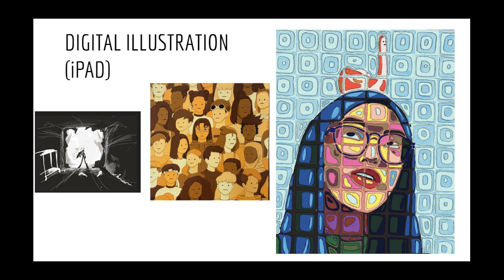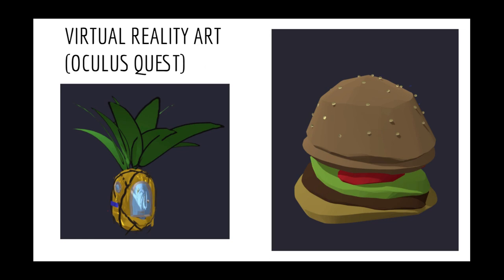Also, the iPads are here at the high school. You will do different types of digital illustration on the iPads using a variety of apps, but mostly you'll be using an app called Procreate. I also have three Oculus Quest headsets that we can use to create virtual reality art — it's pretty insane. The app that we use is called Open Brush.